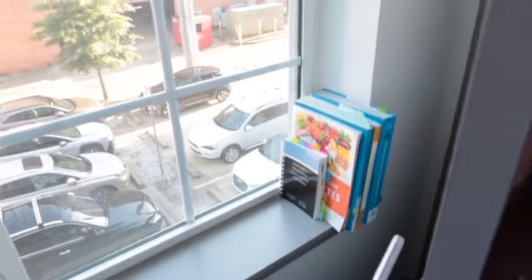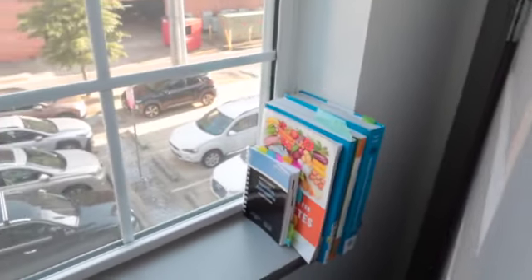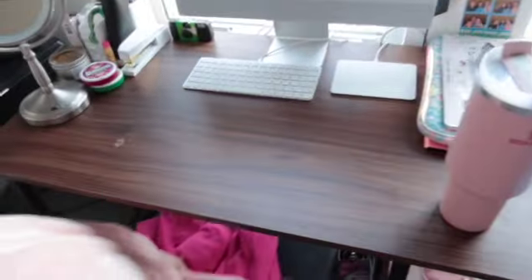Now we're going to move on into my bedroom. So if we go through this door, you come into my bedroom — this is what it looks like. I have my laundry basket here — we don't have to look in there because it's kind of full — and I have textbooks on my windowsill that I use for classes. Here's my desk; I have a little blanket that I keep on my chair, and there's currently a hoodie down there too.